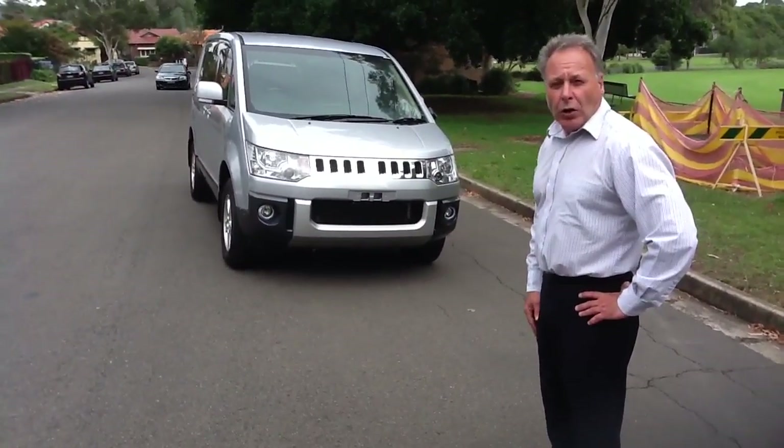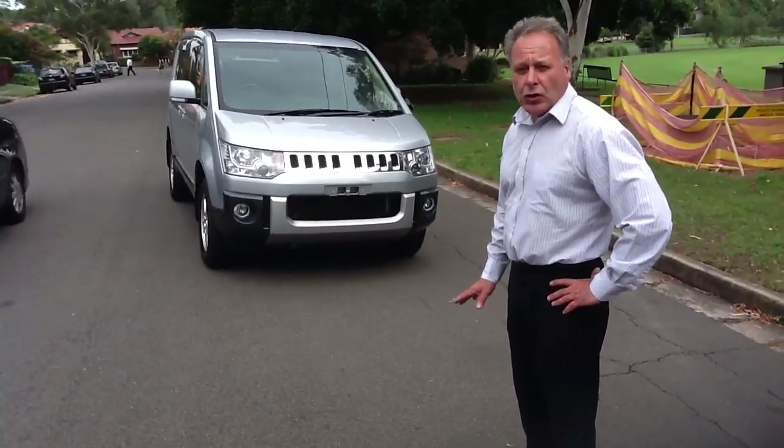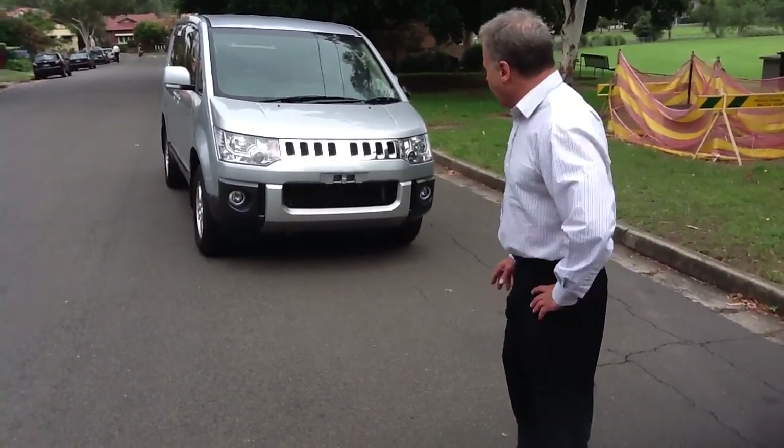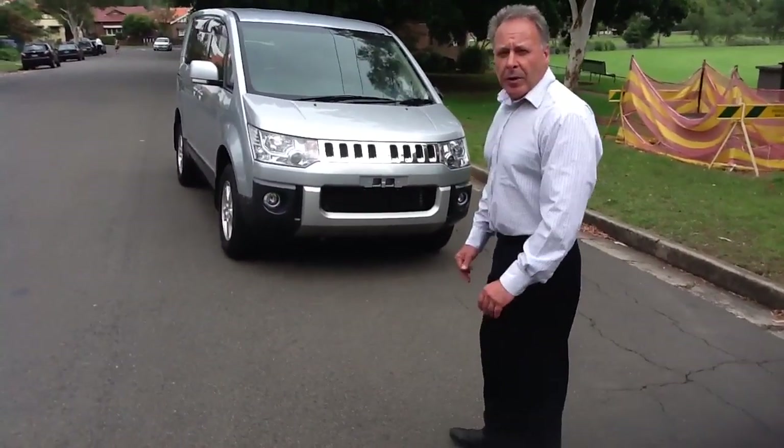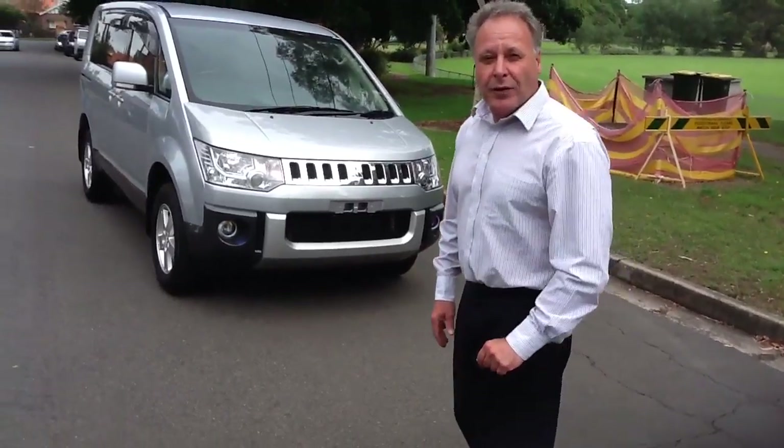It has got low kilometres on this car — 36,000 kilometres — and it's virtually as new inside and out. Let's have a walk around the vehicle. Our cameraman today is Sonny, very famous, done many Bollywood movies.